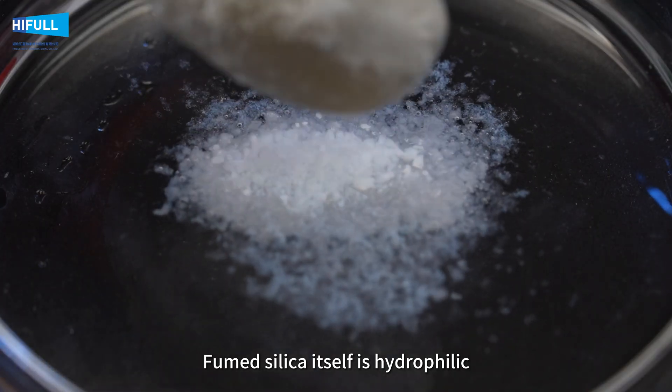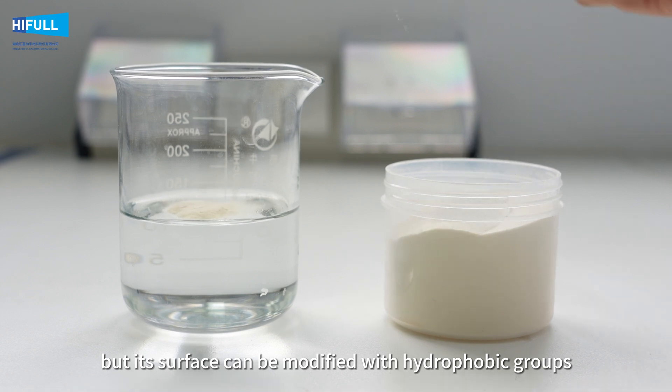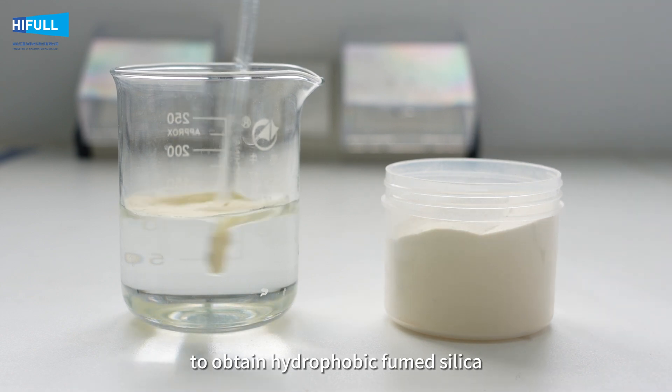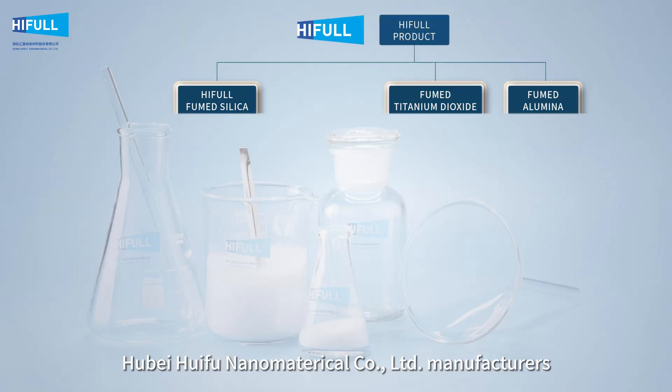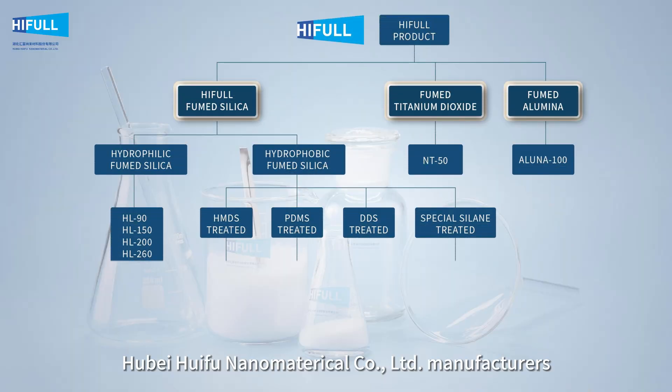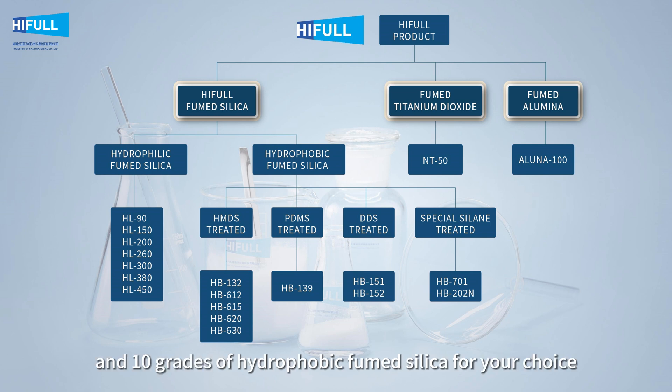Fumed silica itself is hydrophilic, but its surface can be modified with hydrophobic groups to obtain hydrophobic fumed silica. Hubei Huifu Nanomaterial Limited Company manufactures 7 grades of hydrophilic and 10 grades of hydrophobic fumed silica for your choice.